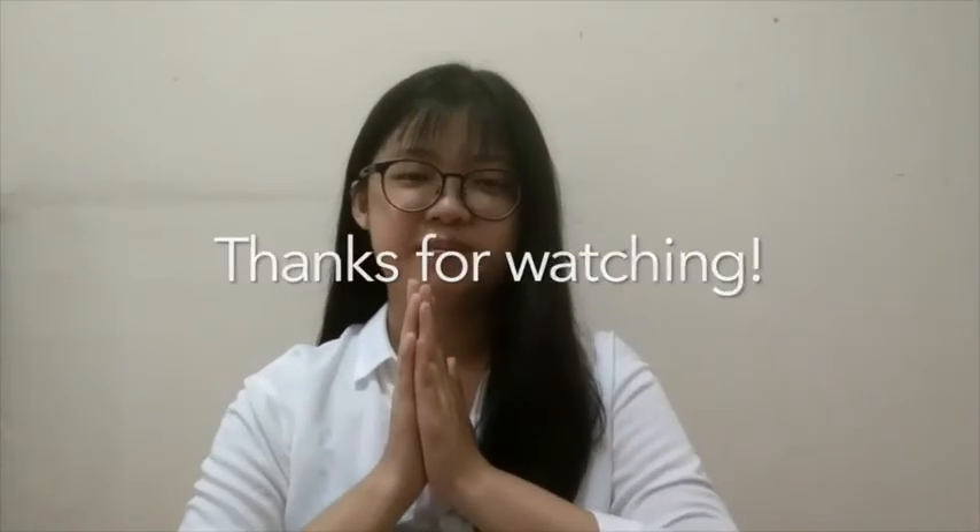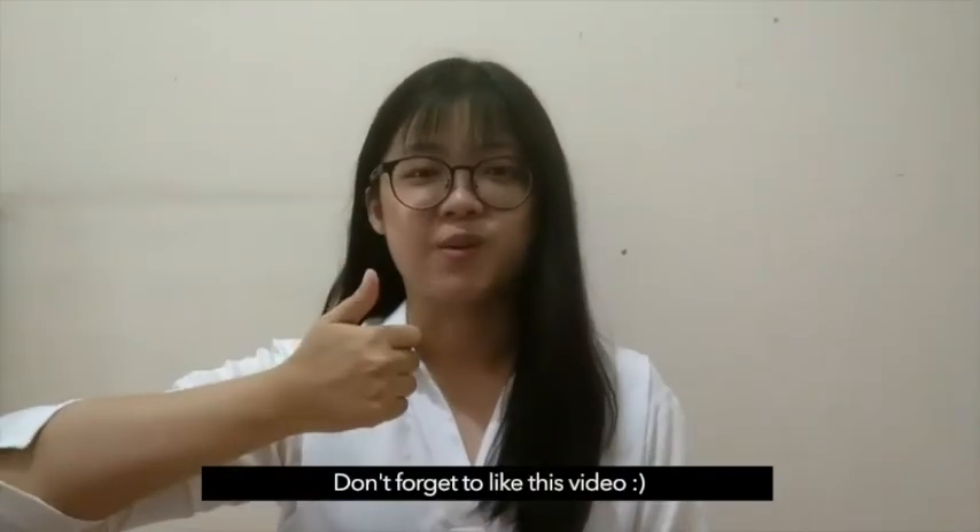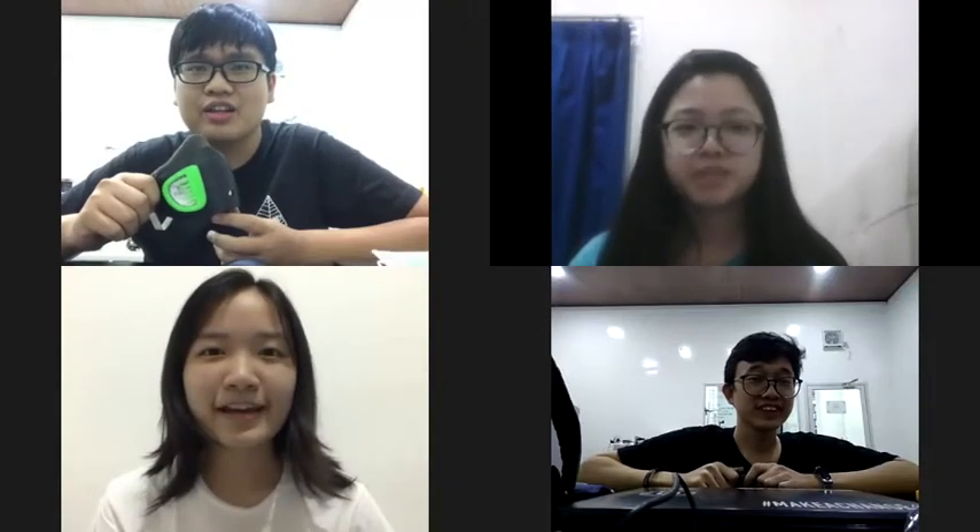Thanks for watching! Don't forget to like this video! And here is our team! Air 8 — Breathe Better!